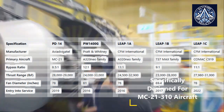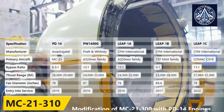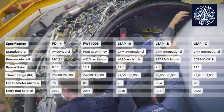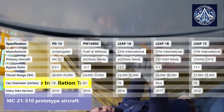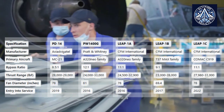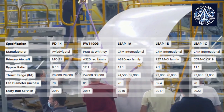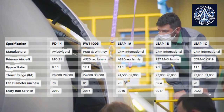Specific market segments and aircraft platforms are served by each engine. The PD-14 is predominantly intended for the Russian market and is specifically designed for the MC-21 aircraft. The PW-1400G and Leap 1A are in direct competition in the A320neo family market, while the Leap 1B is specifically designed for the Boeing 737 MAX family. The Leap 1C represents a specific market concentration in Asia, being adapted for the Chinese COMAC C919. This market differentiation has influenced the certification requirements and design choices of each engine.